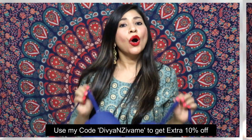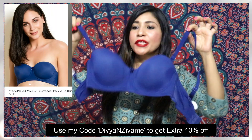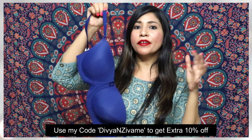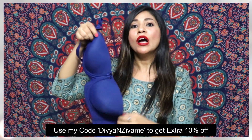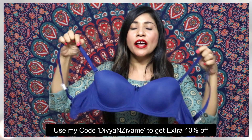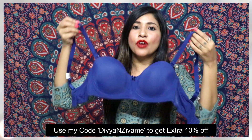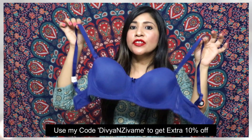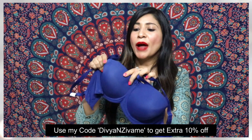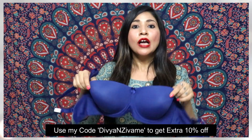Moving ahead, next up I have the Zivame Strapless Bra, and I absolutely love this one. I had already bought it once in a nude color which was slightly different, and this time I tried a different color. This is a strapless bra but it comes with straps — you can use it with straps, remove the straps, or attach transparent straps. It has a very light padding of good quality, and it gives three-fourth coverage which is quite good.